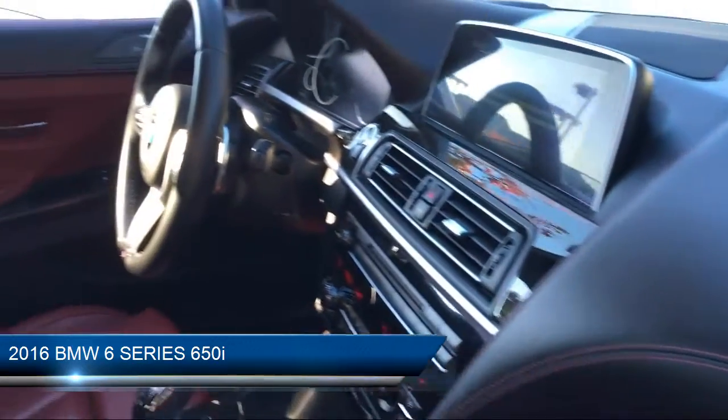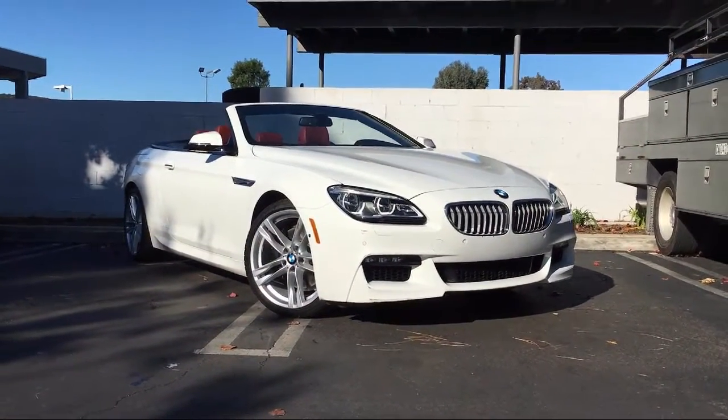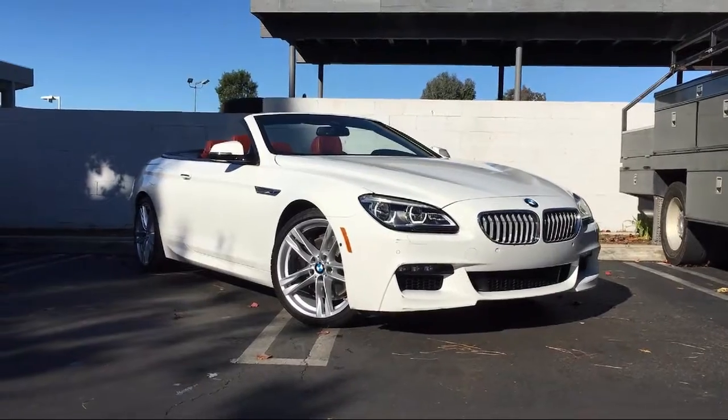It comes equipped with rear view camera, alloy wheels, heated front seats, Sirius XM satellite radio, navigation, and rain sensitive windshield wipers.